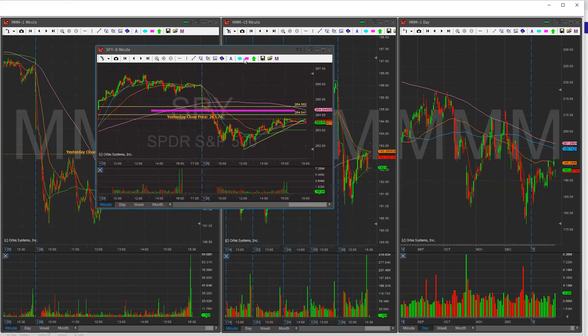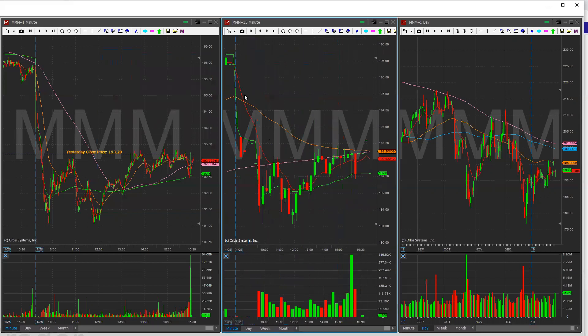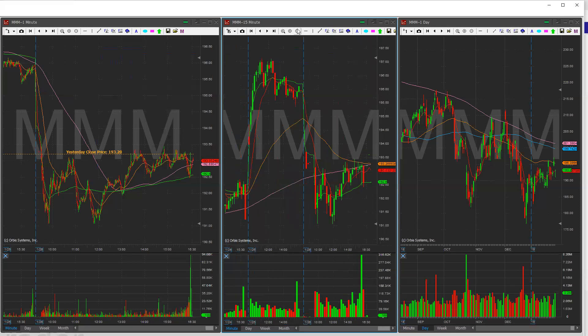Let's get into the watch list. Just to mention real quick before I forget: MMM is announcing earnings tomorrow pre-market, so I will check back on it pre-market tomorrow when it does announce earnings.